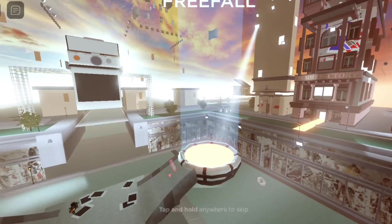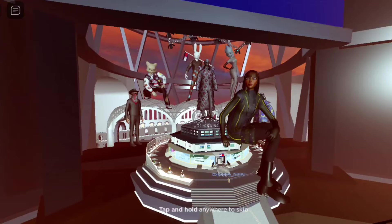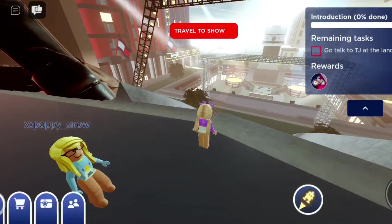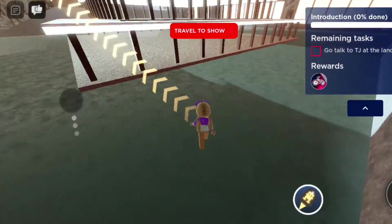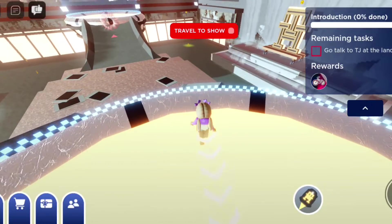Follow the arrows to the circle and wait for the next fashion show. Once you join the fashion show, you will be given a badge and the free item will appear in your inventory.